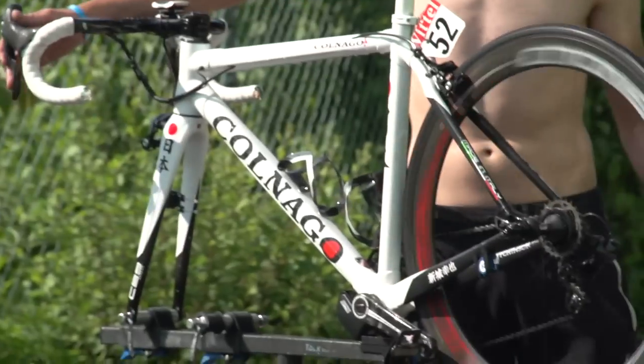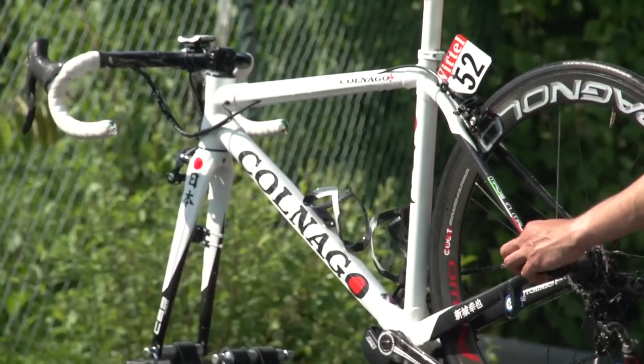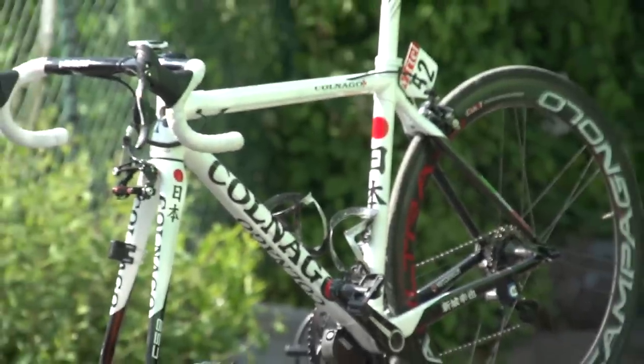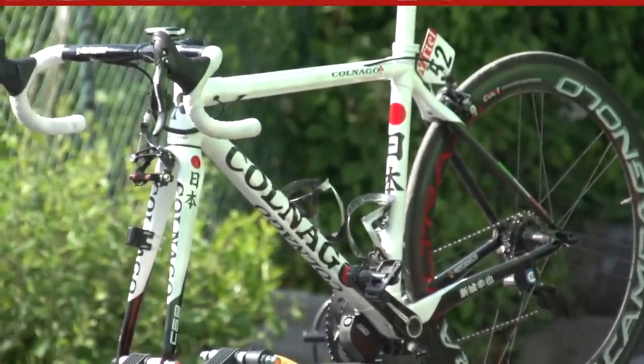Number 7: Yukiya Arashiro's Colnago C59. Arashiro is the current Japanese national champion, and while painting custom bikes for the whole Europcar team at the Tour this year, Colnago stepped it up a notch for their national champion. Understated, but very classy.